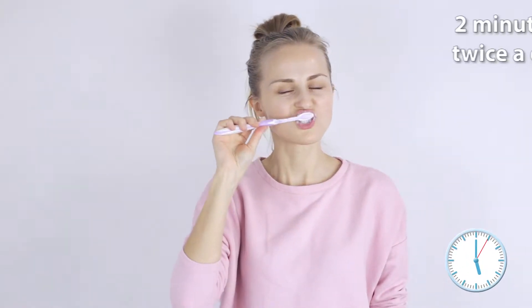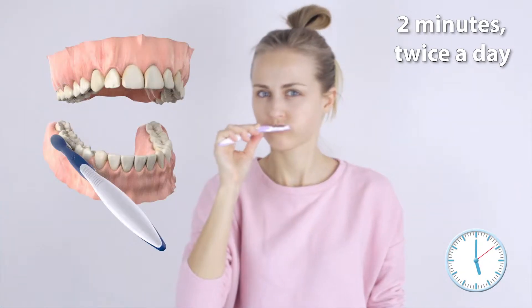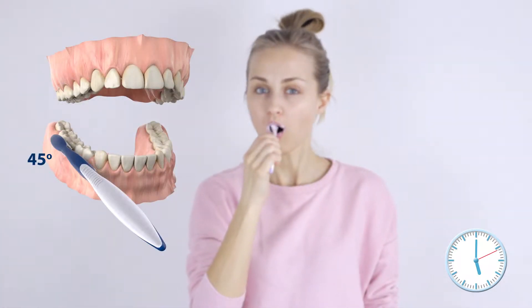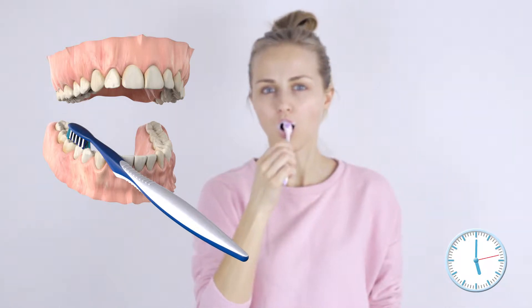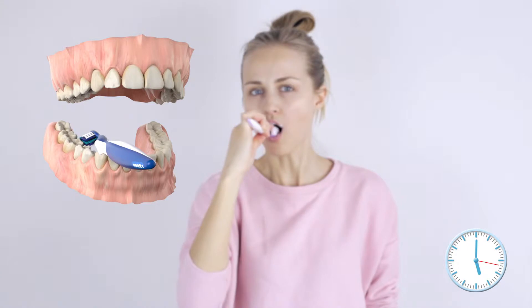Oral health care professionals recommend that the average person brush their teeth for two minutes twice a day. Within that time frame, every surface needs to be cleaned at the correct angle, requiring multiple angle changes of the brush and re-brushing over areas already cleaned.